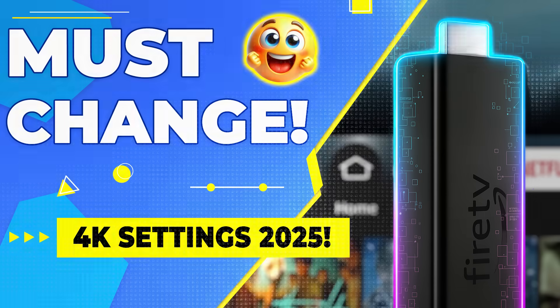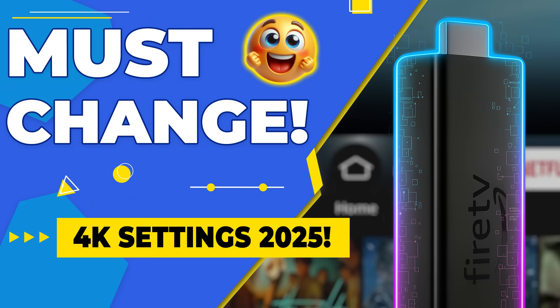If you really want to get the most out of your Fire Stick, I've got a full video breaking down the best display and audio settings for true 4K streaming, including the options most people get wrong. I'll link it in the description below or you can click the card on screen right now and watch it next.